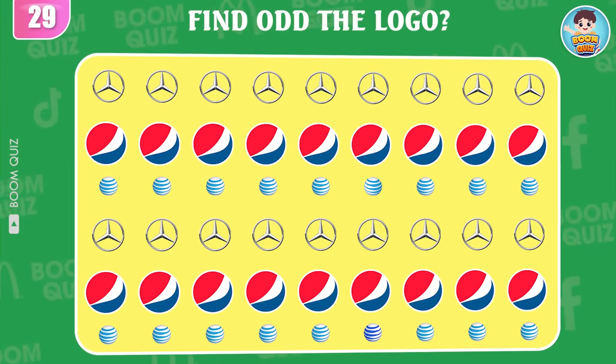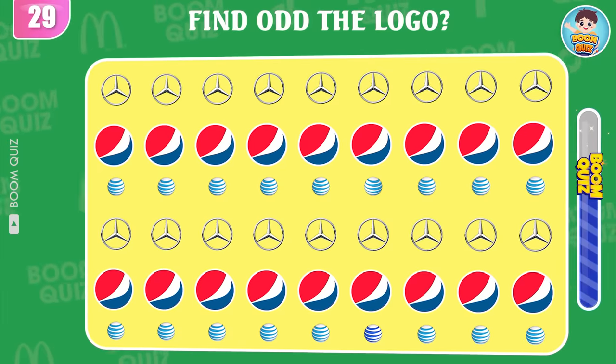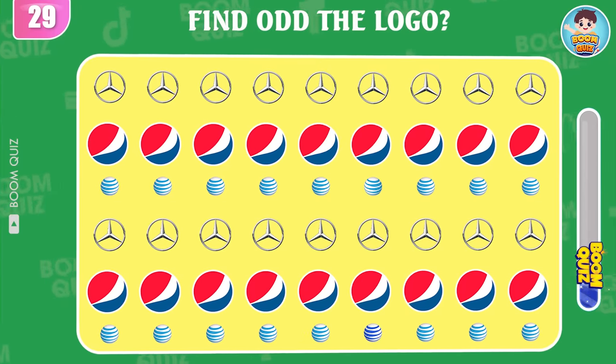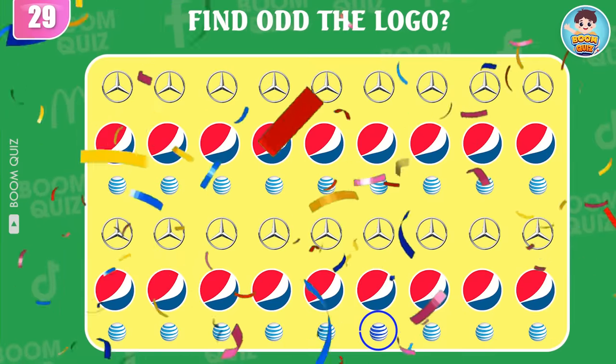Round 29 — find the odd logo. One point for you.